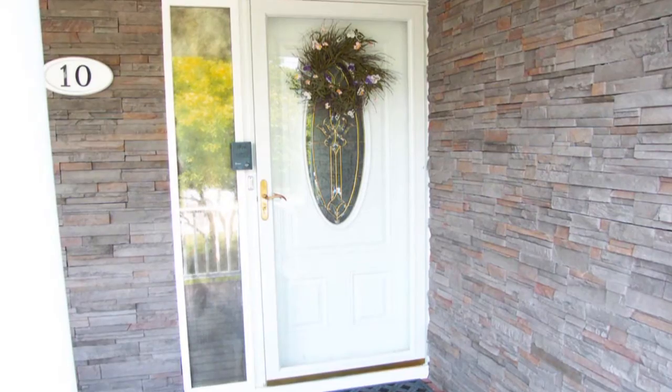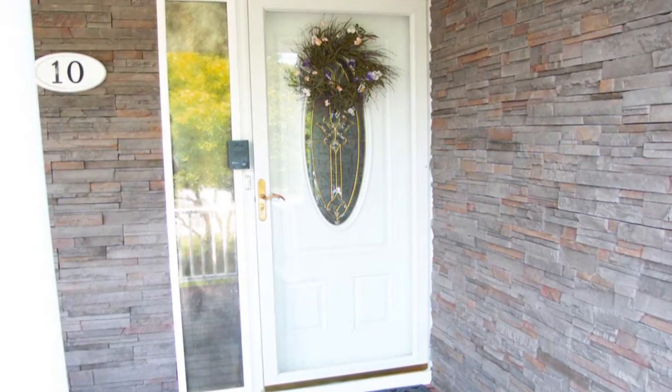But before we go in, I'm going to take you around the side of the house. Come on, follow me.